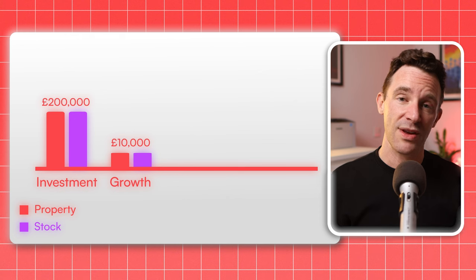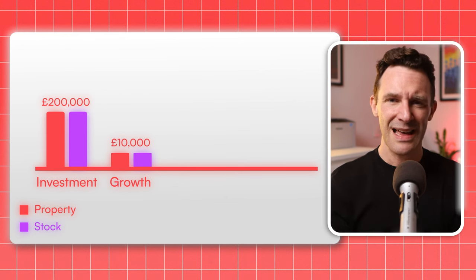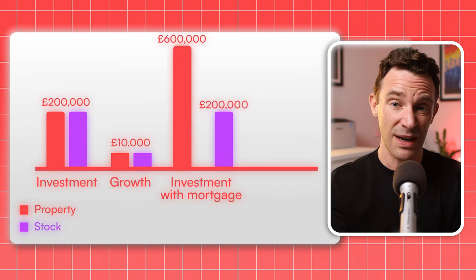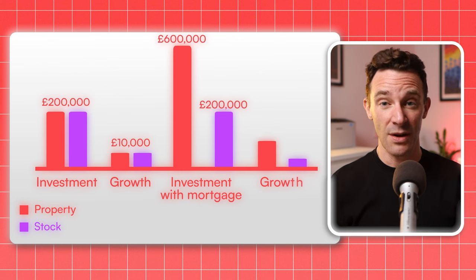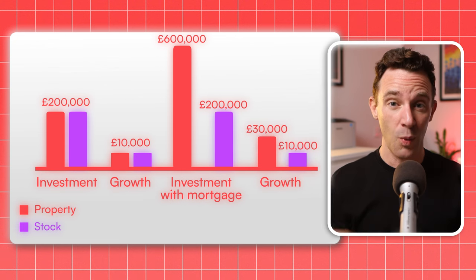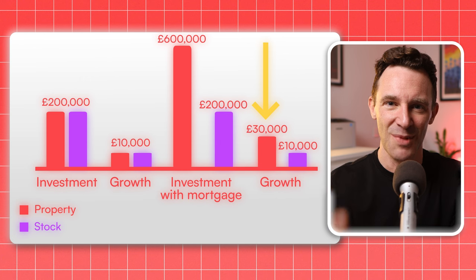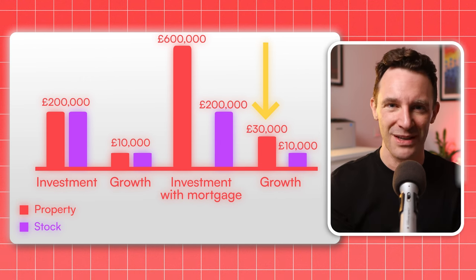You've got rental income on one side and dividends on the other. But the beauty of property is that with £200,000, you can use a mortgage as leverage to buy, let's say, £600,000 of property. So if the market does grow by 5% in a year, your wealth grows by £30,000. That's three times more. With the same investment, you get way more buying power and way more potential upside.